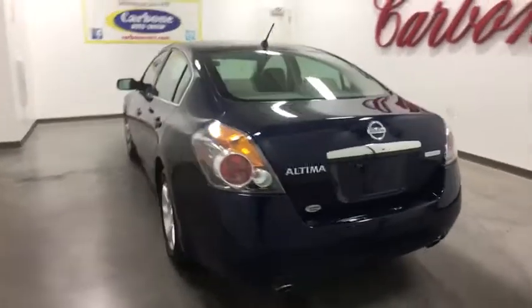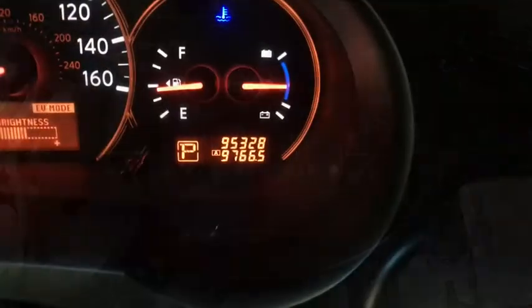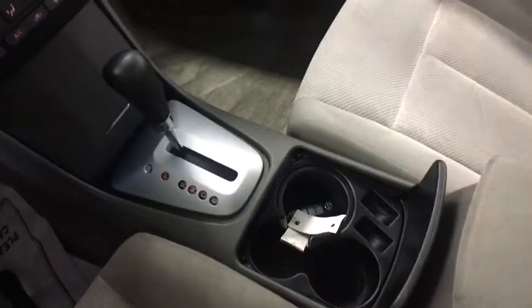Here are some of this vehicle's great options: anti-lock braking system, keyless entry, stability control, traction control, power steering, adjustable steering wheel, keyless start, aluminum wheels, four-wheel disc brakes, cruise control, front wheel drive, climate control.